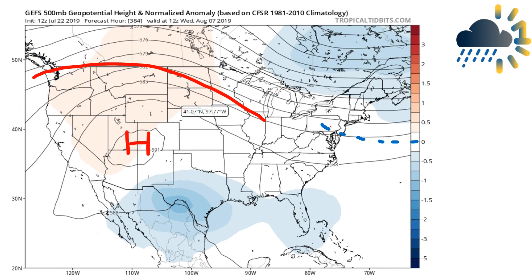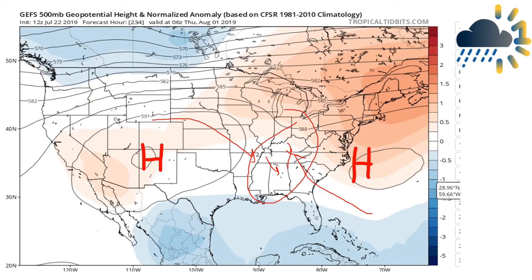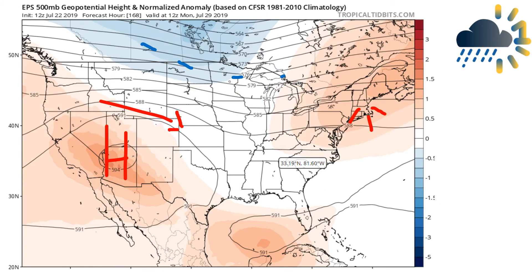Finally, for August 7th the GEFS tries to hint at some troughing in the east — you can see that slight dip — but it really doesn't look too convincing, and models do have a tendency to overdo things at extended range. That ridge is still in place in the west, so the western United States will see above-average temperatures for the next two weeks or so. They have been seeing a very cool summer over the past few weeks, so this will be a welcome change. Comparing with the EPS — the European Ensemble — for around July 29th to August 1st, things look quite similar: a little troughing in the northern states, ridging in the east, also showing that wind shear environment and a Bermuda high taking shape.